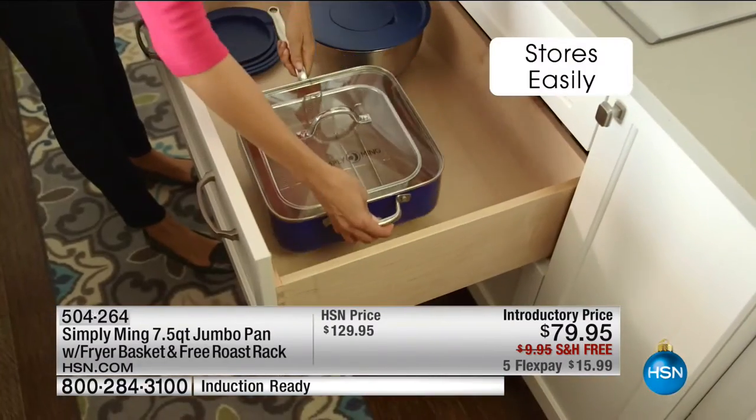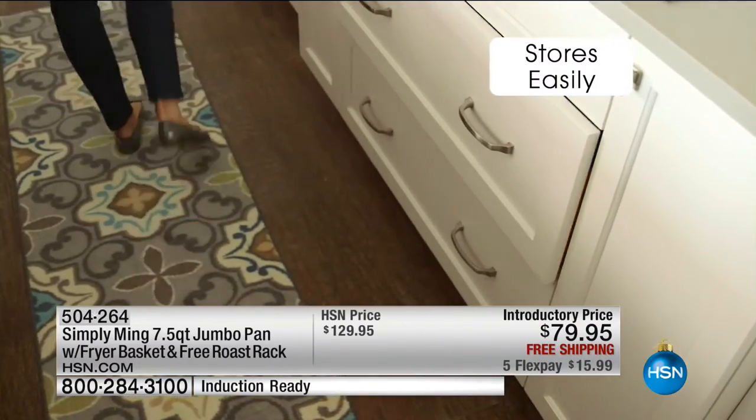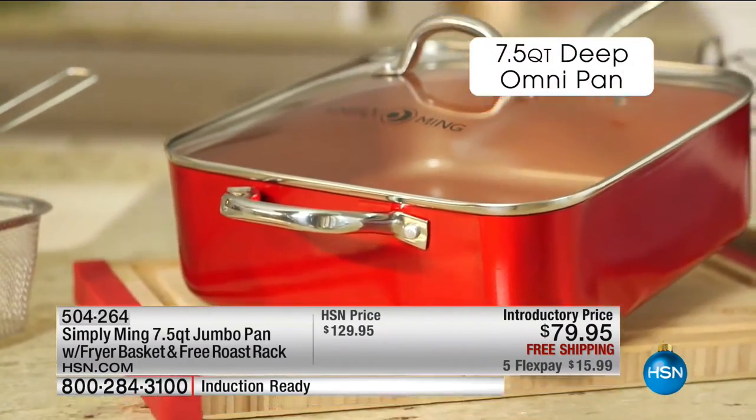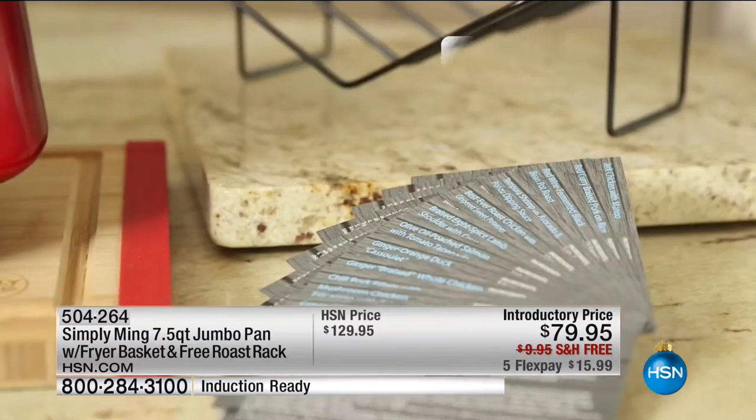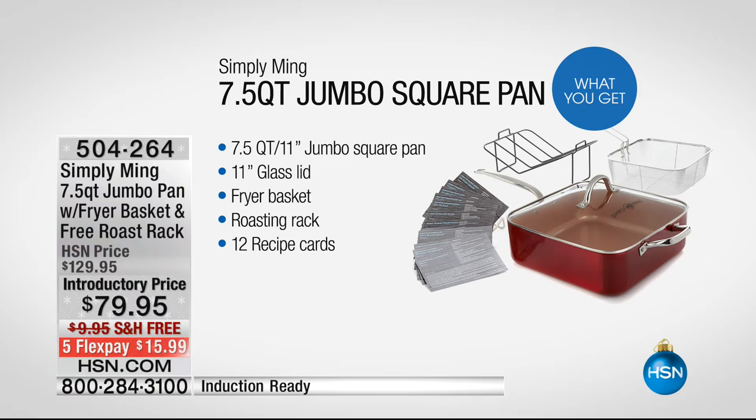You get all of that at the lowest price it's ever been. It's normally $130 — today it's under $80 with free shipping and handling as well. Purple is the one color remaining, final quantity. This is your one everything pan that gives you the capacity to cook whatever you like.